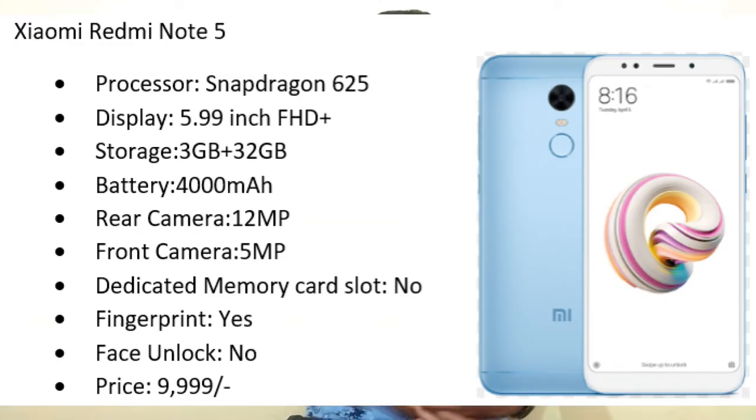The next mobile is Xiaomi Redmi Note 5. Processor is Snapdragon 625, display is 5.99-inch Full HD Plus, 3 GB RAM, 32 GB internal storage, and battery is 4000 mAh. Back camera is a single 12 megapixel, front camera is 5 megapixel. It doesn't have a memory card slot, has fingerprint sensor but no face unlock, and also comes at 10,000 rupees. If you prefer battery, take Redmi Note 5; for dual camera, go with Redmi Y2.